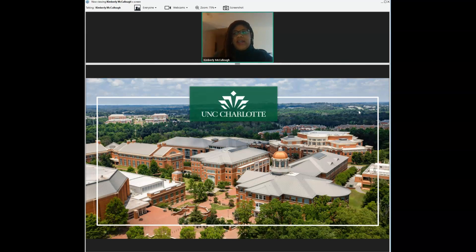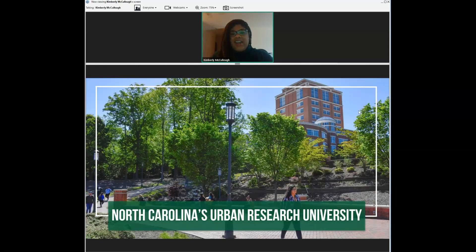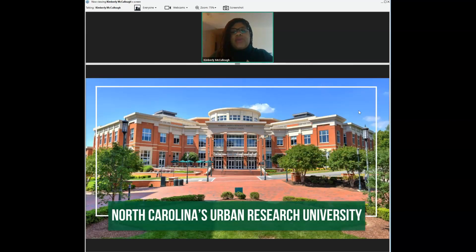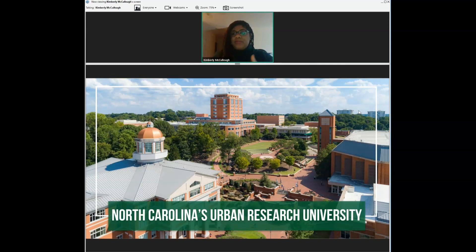What we like to do in the beginning is talk more about who we are as a university. At UNC Charlotte we have the Carnegie designation of being North Carolina's Urban Research University. What that means is it allows our students to engage in graduate-level research during their undergraduate experience. No matter your major, if you're interested in exploring a particular topic or field more in depth, we are able to connect you with faculty members who have experience in that research background.